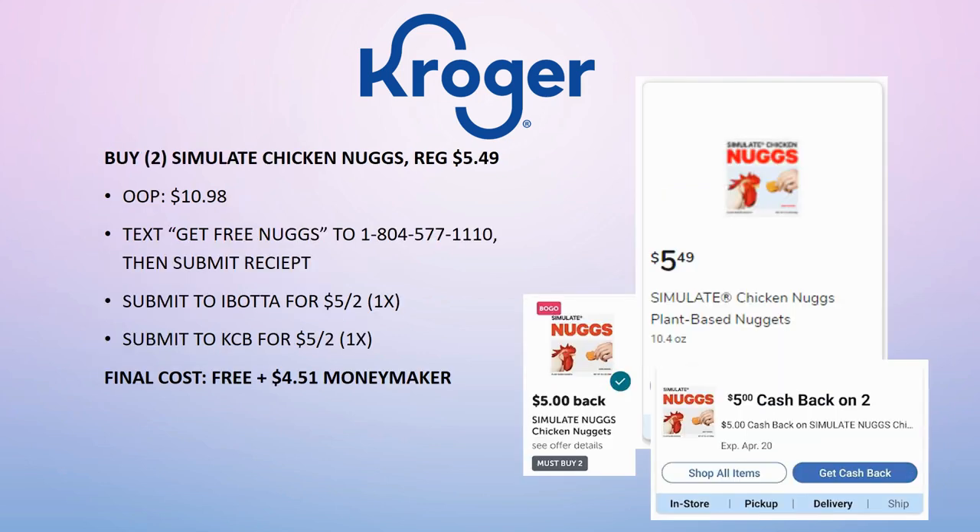If you haven't done this deal, I have a whole video dedicated to it — but hurry because April 20th is when the Kroger Cashback rebate expires. Grab two of the Simulate Chicken Nugs, regularly priced $5.49, pay $10.98 out of pocket. Text 'Get Free Nugs' to the listed phone number, then submit your receipt. Ibotta gives $5 back on two, Kroger Cashback gives $5 back on two. This is completely free and a $4.51 money maker.